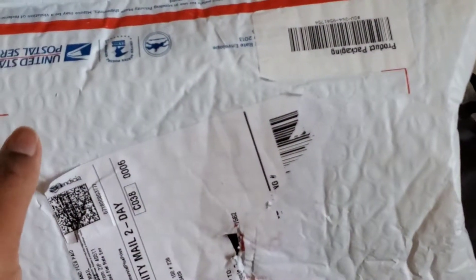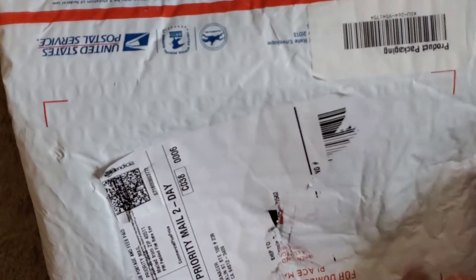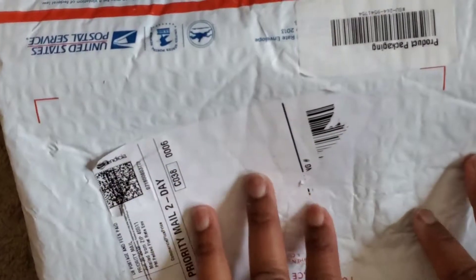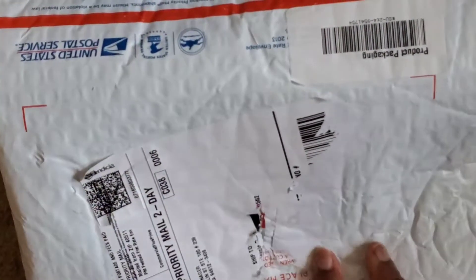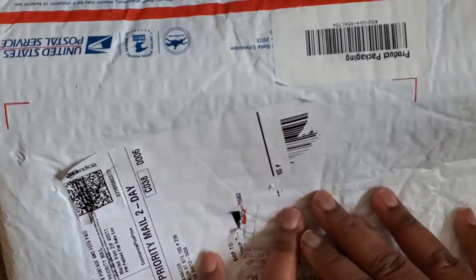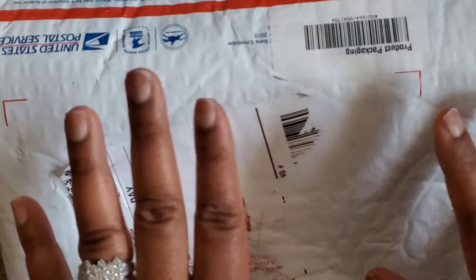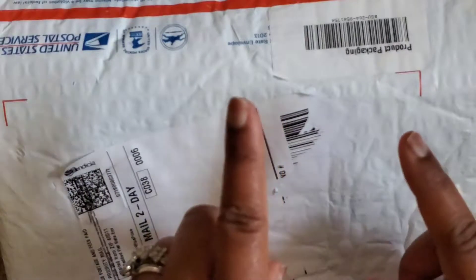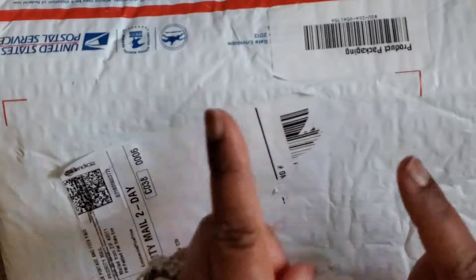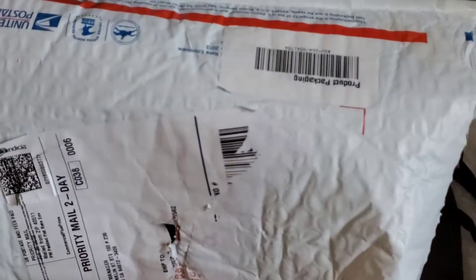The first thing I want to talk about is this hair — let's unbox it. I got this hair from A Tad of Hair, which is my sister's site. Shout out to her! She has a site online called A Tad of Hair Maven Hair Store, and it is 100% virgin human hair, you guys — 100% virgin human hair.